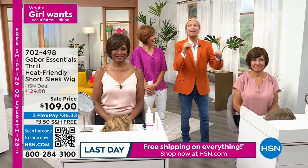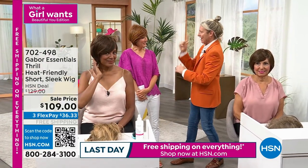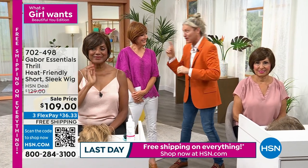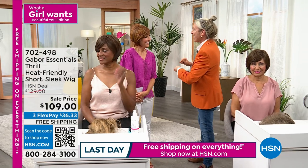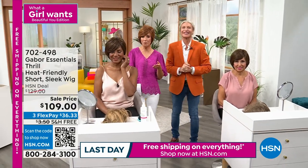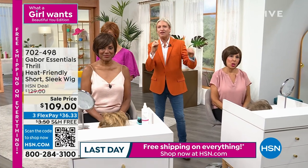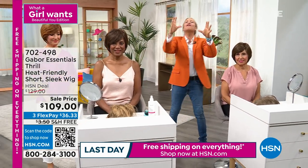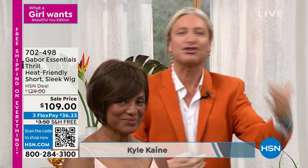Kyle: I've been working with wigs and hairpieces for over 30 years. I had a big birthday last month — 30 years working with wigs and hairpieces and 20 years working with this brand. This is Gabor, which has been around for more than 50 years. We're the innovators of the ready-to-wear wig. We were the first designer wig range ever, and we've gone from strength to strength.